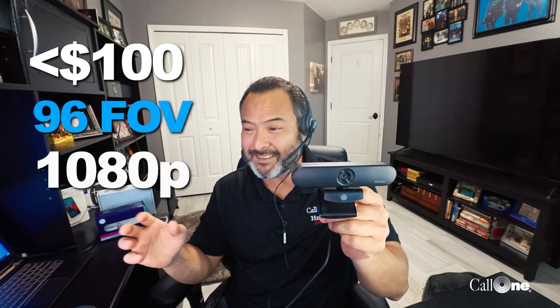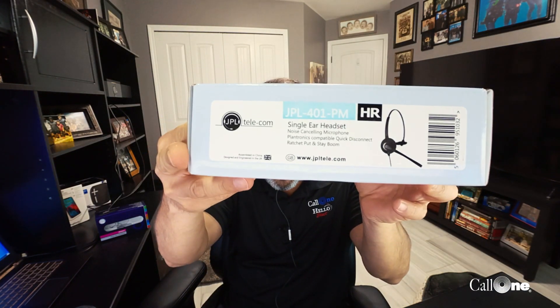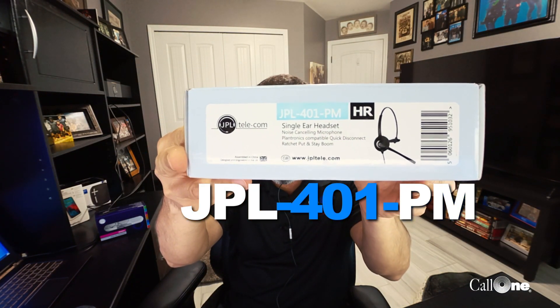This one is less than $100 — 96-degree field of view, 1080 HD, 30 frames per second. But you want to see how it actually looks on camera. Just so you know, I'm currently using a JPL 401 PM headset with the BL-053 cable. We did a video on that — I'll put a link in the description box below.